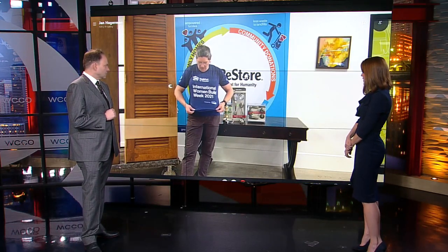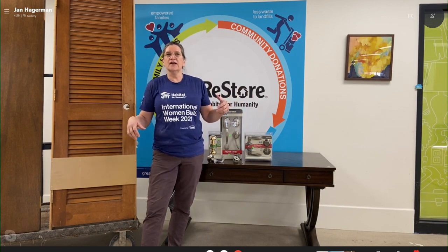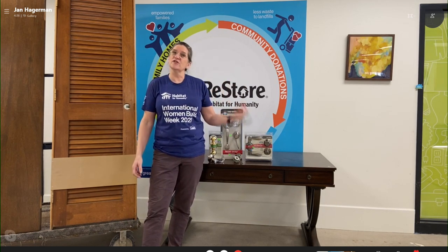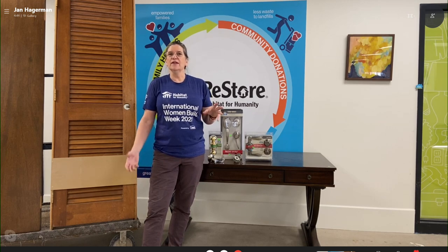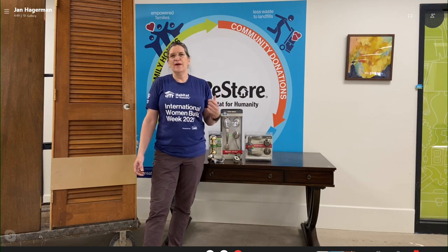Before we let you go, tell us about your shirt. Women's Build Week — it's usually in March. Women from all over the city and across the country go to their local Habitats and build houses — women with construction experience or just learning to use a hammer. This year, sadly, it is virtual. We've partnered with Lowe's. It's the 8th to the 15th, completely virtual. It's a great way for empowering women. Go to our website to find out more. Jan, good work. Thank you.